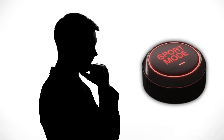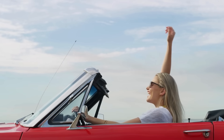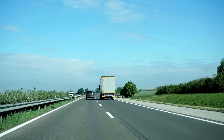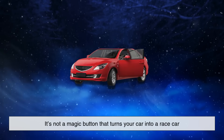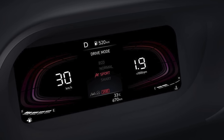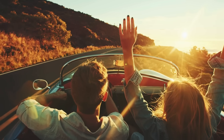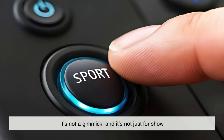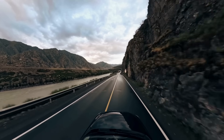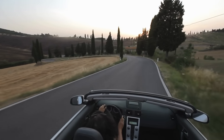So when should you use Sport Mode? It shines when you're driving on a winding road, merging onto a highway, or simply want to enjoy your car a bit more. It's also great for quick overtakes, as the car is more likely to downshift promptly and deliver power faster. Just remember, it's not a magic button that turns your car into a race car — Sport Mode enhances what your vehicle is already capable of; it doesn't redefine it. It's a tool that enhances your connection to the car and the road when used at the right time.